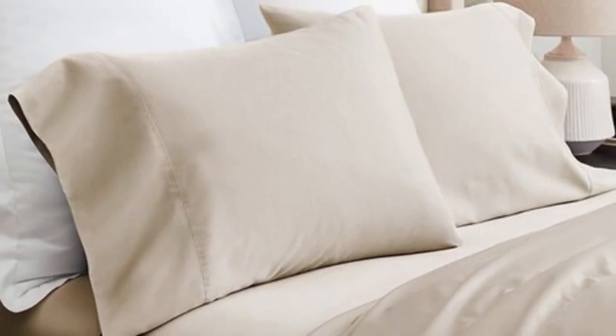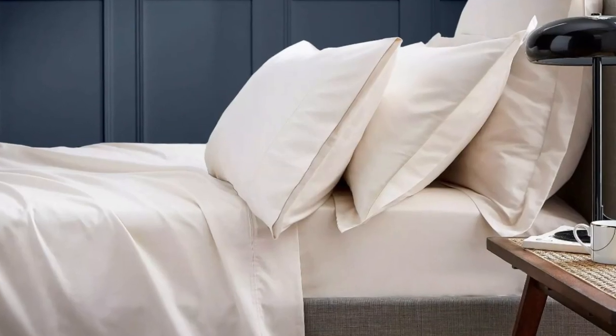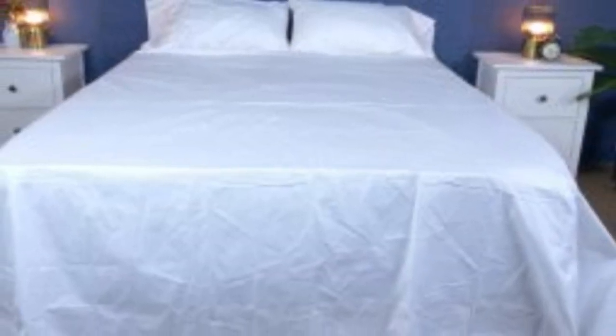The sateen weave makes Boll and Branch signature hemmed sheets feel much softer and smoother than sheets with a percale weave. While they don't feature anything specific for cooling, cotton is breathable so hot sleepers should enjoy these sheets. They have a 300 thread count, which is the sweet spot for traditional cotton sheets. These sheets should be fairly durable and long-lasting; however, the price could be steep for some. Pros: smooth silk-like texture, wide variety of color and design options, sleeps cool. Cons: pricey for some.